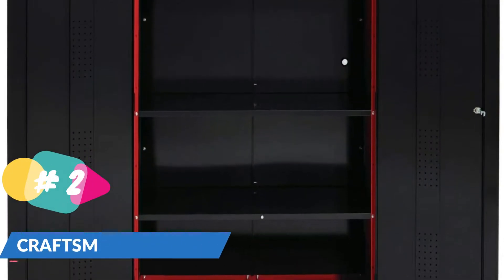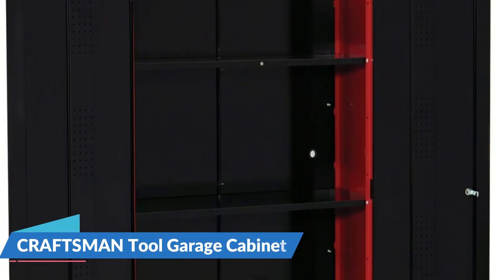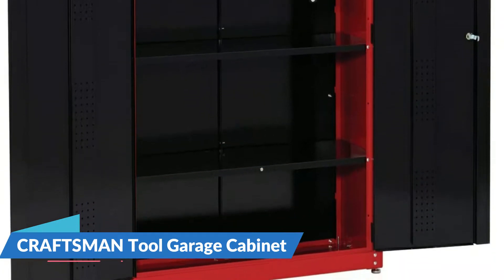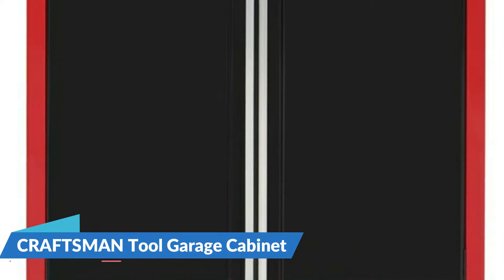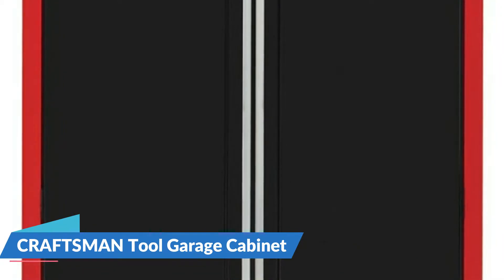Inside you'll find three shelves that can hold all of the clutter that doesn't have a home. The best part is that once you close the doors, your space will be totally organized. The three shelves of the tool storage cabinet each support 100 pounds, two shelves are adjustable, and the portable tool chest has a 600-pound overall load rating.